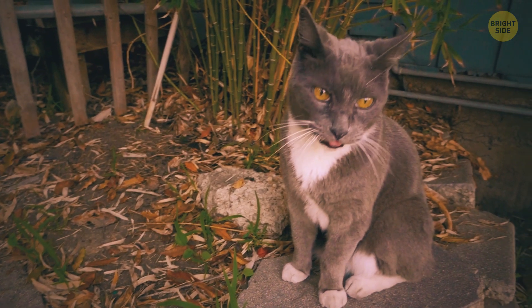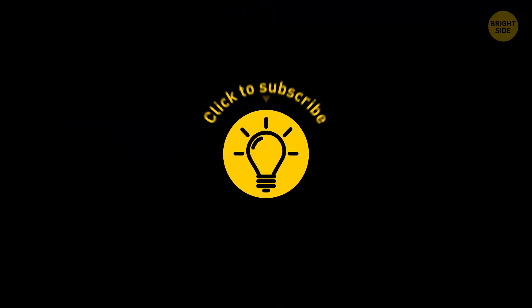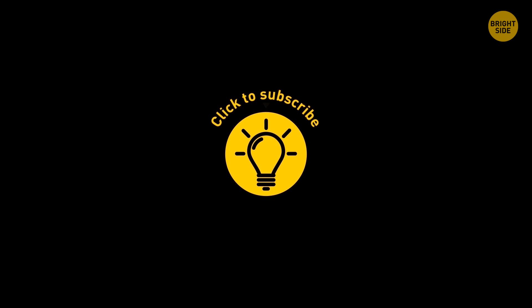Wasn't that the cat's meow? So, if you learned something new today, give the video a like and share it with a friend. And here are some other videos I think you'll enjoy — just click to the left or right. And remember, stay on the Bright Side of life!